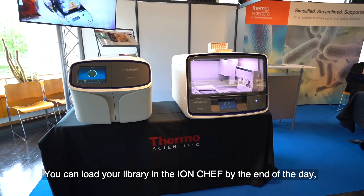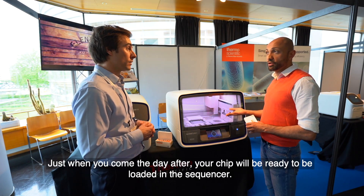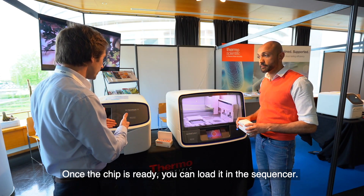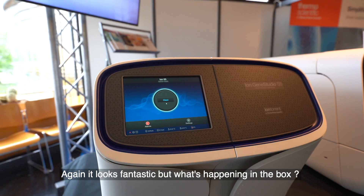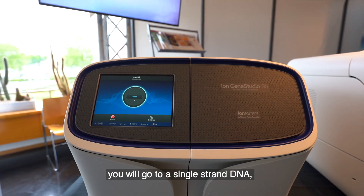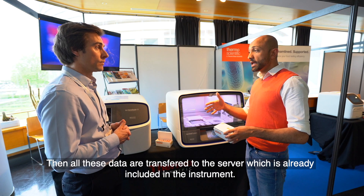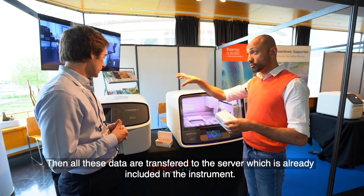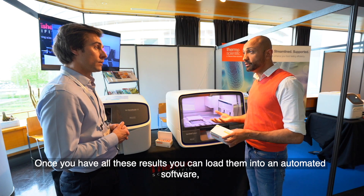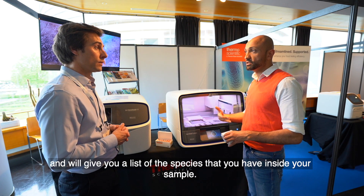You can load your library into the Iron Chef by the end of the day. The run will take around 11 hours, so it runs overnight. When you come in the next day, your chip will be ready to load into the sequencer. Inside the sequencer, your DNA is converted to single-strand DNA and the sequencer sends different nucleotides — what we call flows — in order to sequence your sample. All the data are then transferred to a server already included in the instrument. Once you have the results, you load them into an automated software which compares them with a database already existing in the software and gives you a list of all the species present in your sample.